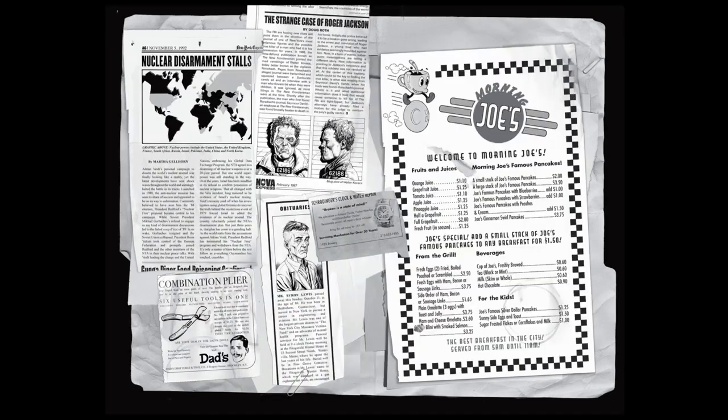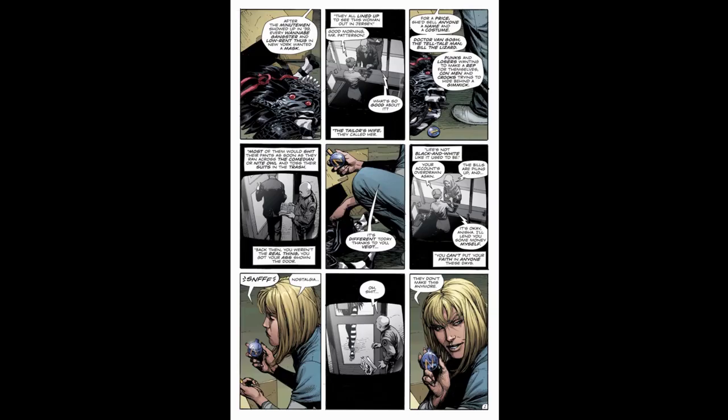The back pages for issue one are newspapers from Adrian's desk, dated 20 days before the story begins. The headline 'The Great Lie' paired with the image of the squid alien tells the whole story. Various clippings include a story about the failure of nuclear disarmament, the death of the New Frontiersman employee who found Rorschach's journal — apparently murdered for it, probably by Adrian — an ad for Schrödinger's Watch Repair (a Dr. Manhattan joke), and Byron Lewis/Mothman's obituary. The book is filled with little visual touches like this, so keep an eye out — or read the whole thing yourself.